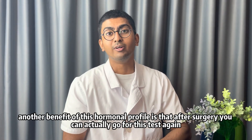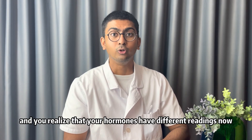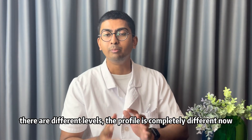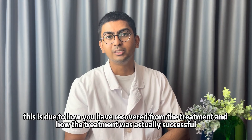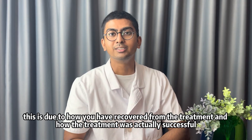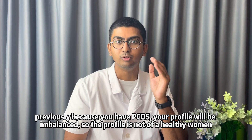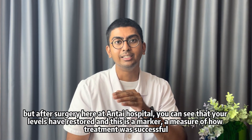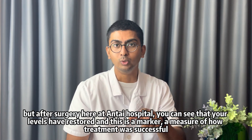Another benefit of this hormonal profile is that after surgery, you can take this test again and see that your hormone readings are now at different levels — the profile is completely different. This is due to how you have recovered and how the treatment was successful. Previously with PCOS, your profile was imbalanced, but after surgery here at Anti-Hospital, your levels are restored — a marker of successful treatment.